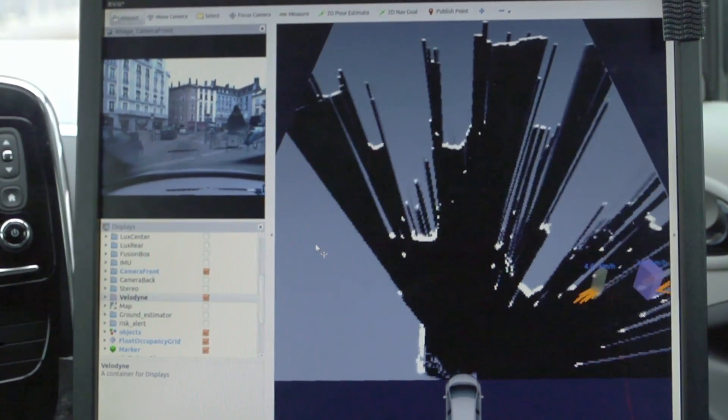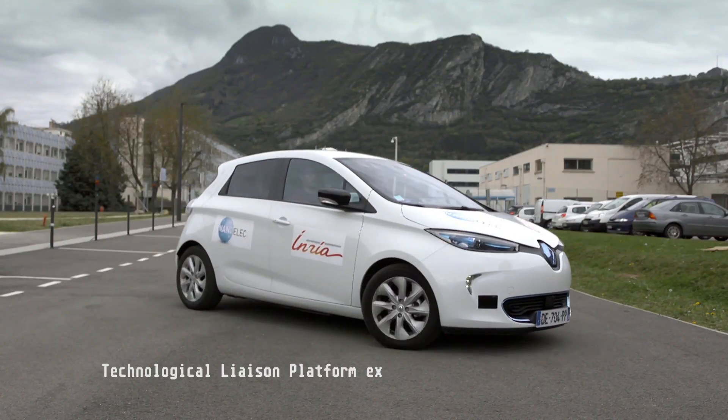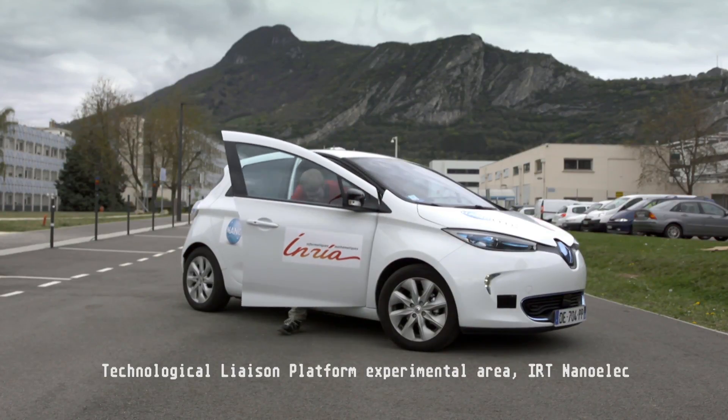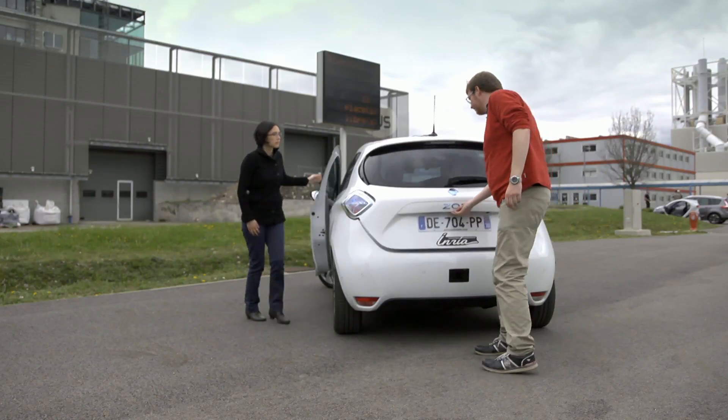The other approach is to conduct actual scale experiments, both on the IRT NanoELEC platform with our experimental vehicle, but also with measures taken in the city in order to have access to much more complex environments.